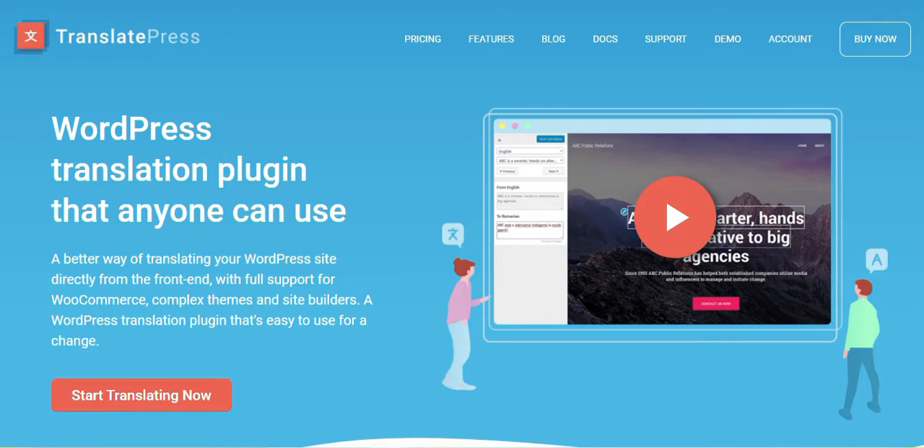With Translate Press, you can translate text yourself or even introduce translator user roles for the same. Translator users can operate without requiring complete access to the admin area, which is appreciable from a security point of view. It could also be a handy tool for generating SEO-friendly URLs in different languages.